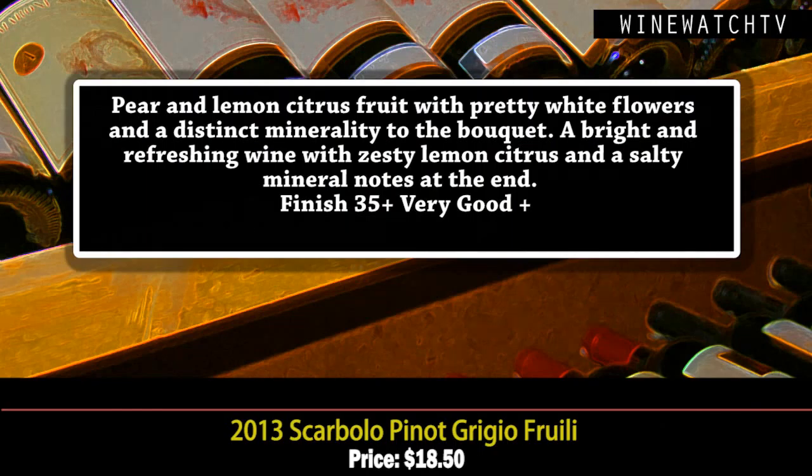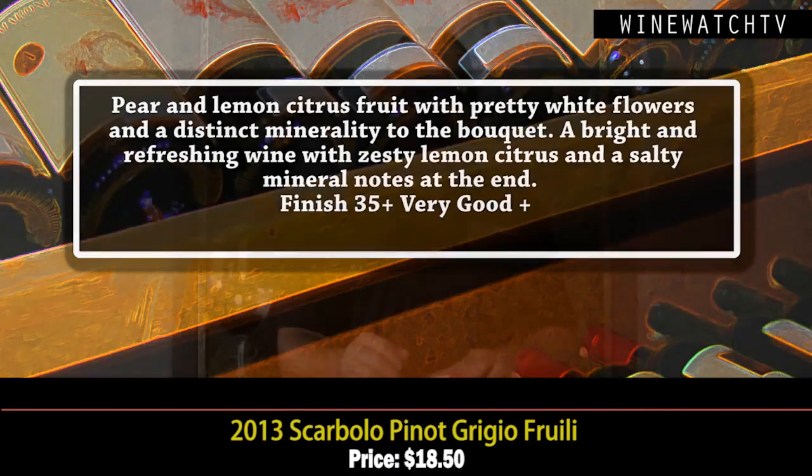This is the Pinot Grigio, which is what they're best known for in this region. It's got some nice pear and lemon citrus, pretty white flowers, and that distinct minerality showing through even on the nose. A bright, refreshing wine with zesty lemon citrus and a nice salty mineral note at the end — very good juice at $18.50.